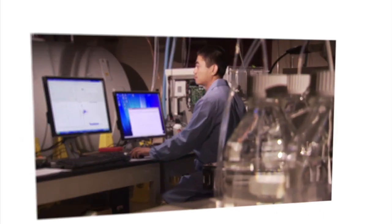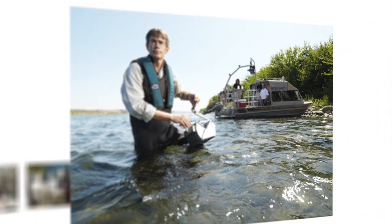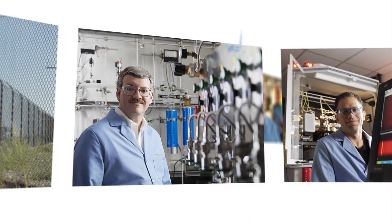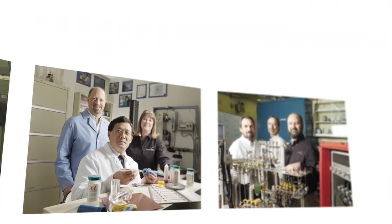Success comes from employing this knowledge to solve our most pressing national problems: enabling a clean, sustainable energy future, protecting our environment, ensuring national security, and delivering scientific discoveries that fuel the engine of change.